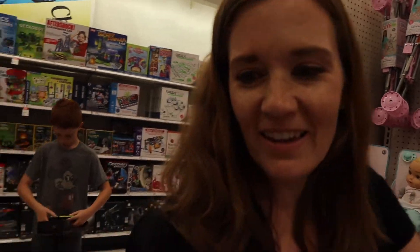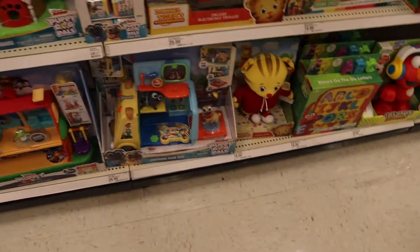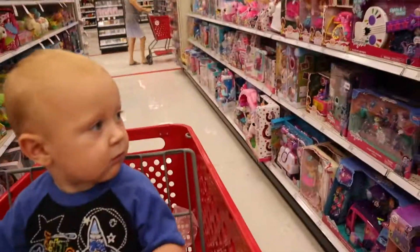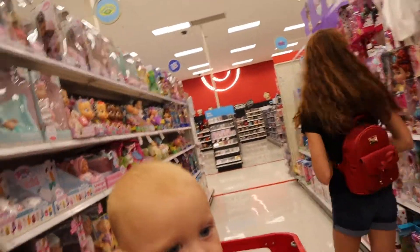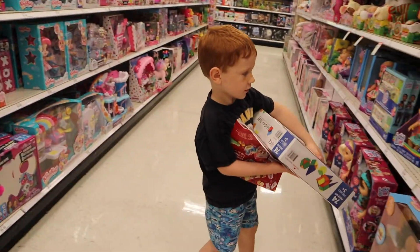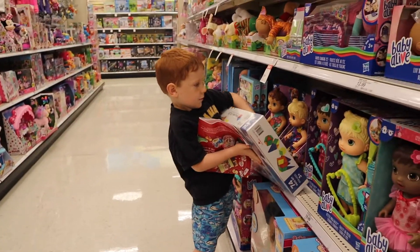Toddler time with Eli — they have all these Disney Junior toys. Puppy Dog Pals! Eli likes Puppy Dog Pals and he's looking at all the toys right now. Lucas found Magna Tiles — one of our friends has those and they're super fun educational toys. They all build together and make construction.